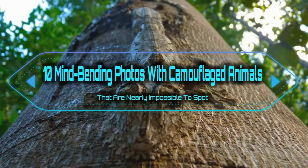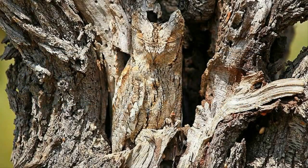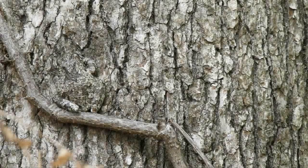10 mind-bending photos with camouflaged animals that are nearly impossible to spot. Out in the wild, a good coat of fur can get you a long way — being able to hide within your environment can mean the difference between successfully sneaking up on your prey or going hungry for the night.